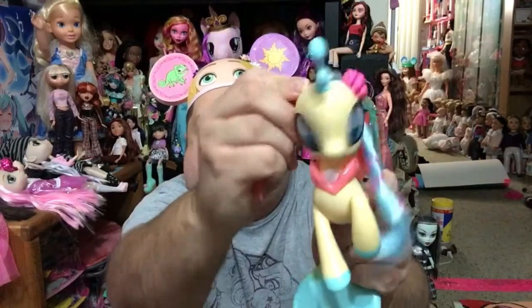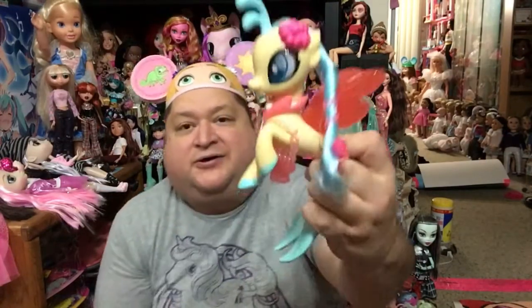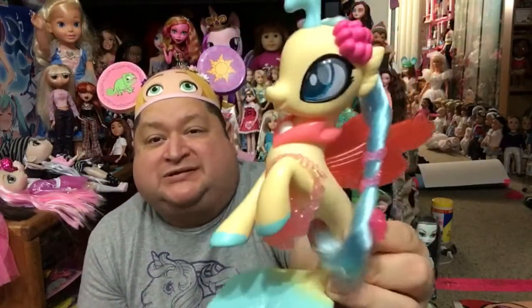Her head swings left to right — so cute. And you could put her little purse on her hoof like that; look at how cute that is. Her hooves in the front do not move, they're not poseable, but her fin moves and her head moves left to right. Super adorbs. I love Princess Skystar.